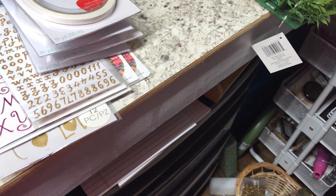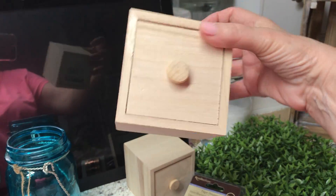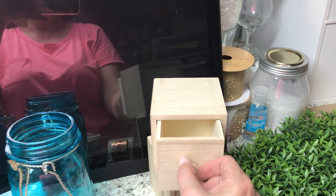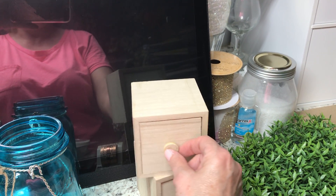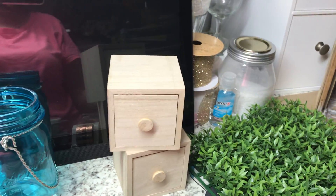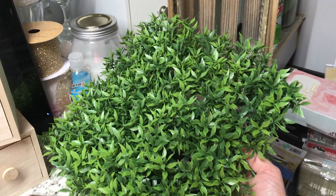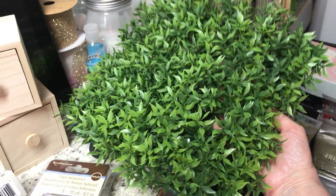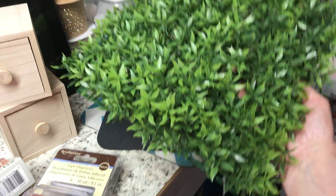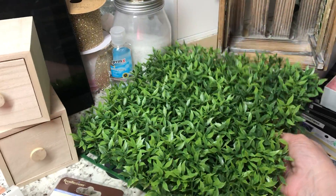I found these little boxes in the dollar spot — I thought I could paint and decorate them, which will be kind of fun. I got two of those for maybe a dollar or two each. I also got this grid piece I can use when doing cake pops — I'll lay it down on styrofoam and stick my cake pops in.